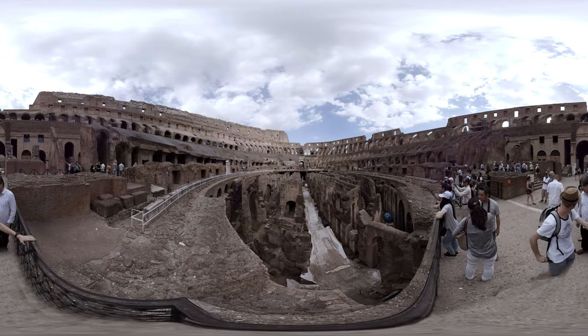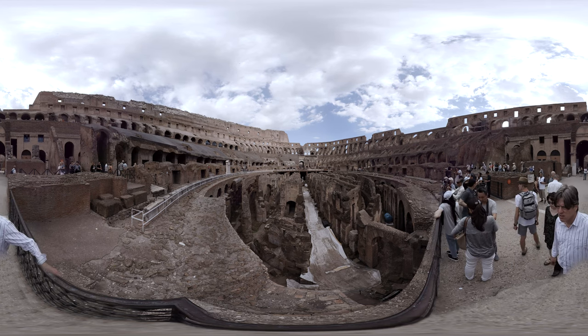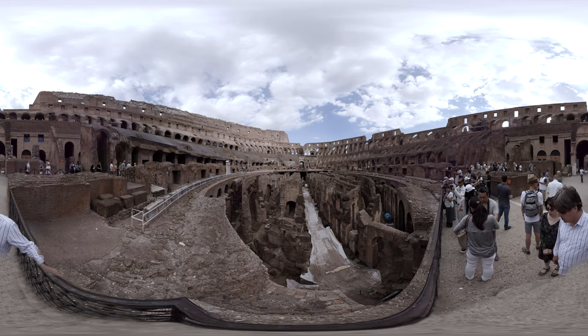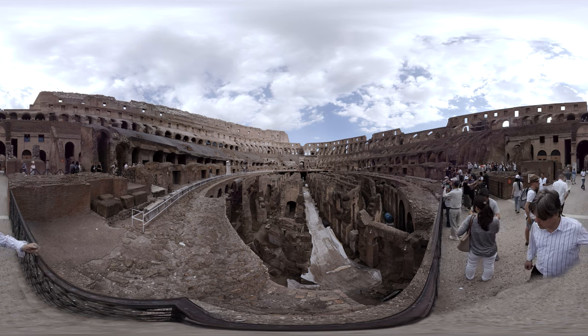This awe-inspiring structure could once hold 80,000 spectators, which makes it the largest amphitheater ever built. This is where the bloody gladiator fights used to take place.